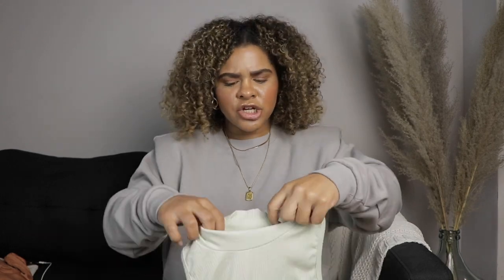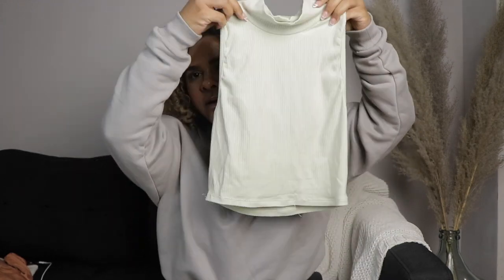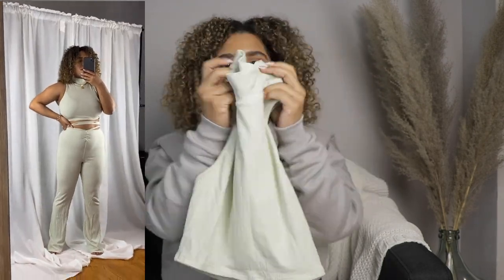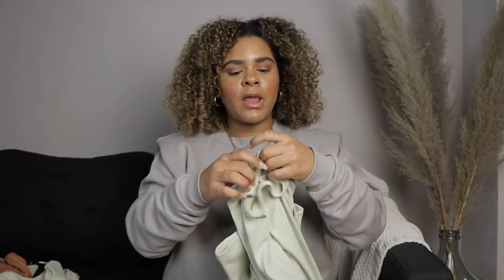The first piece is this knitted set in the color seafoam. It's like a pastel greenish — not quite mint, but they're cousins. It has a little mock neck, not a full turtleneck. It's a crop top, it's ribbed, and it's so soft and lofty — I'm obsessed. And the pants are these straight-leg...